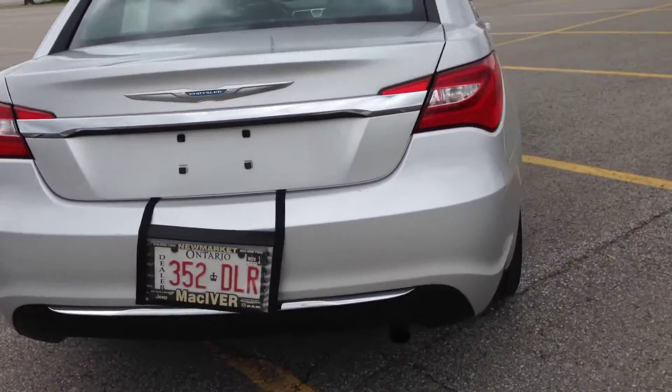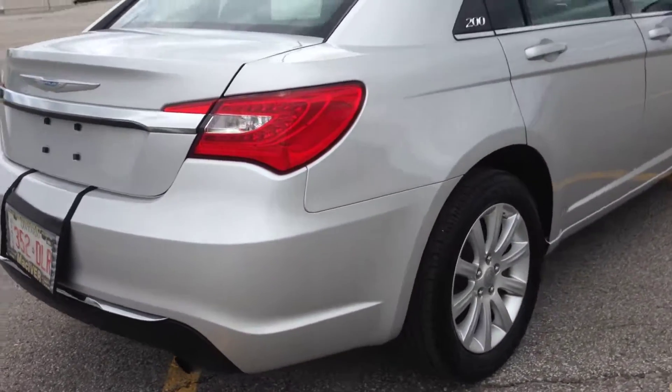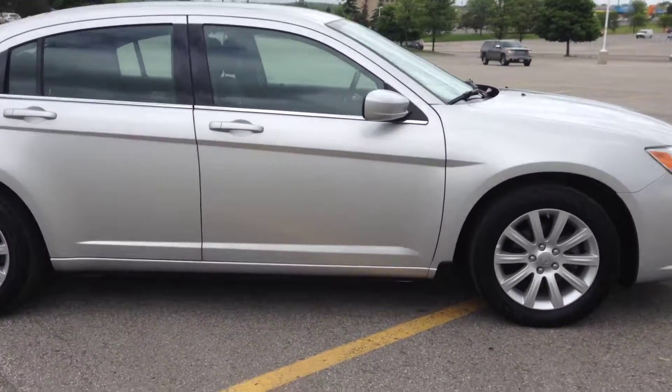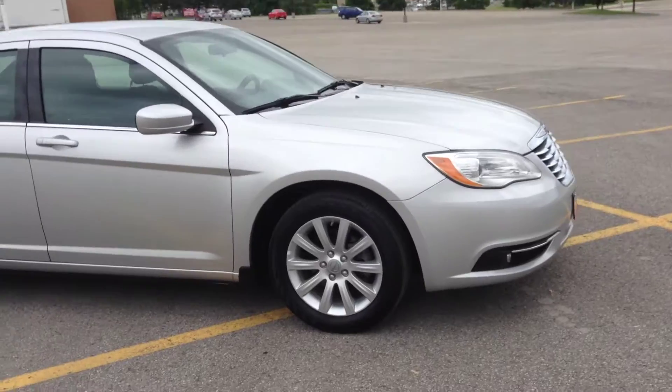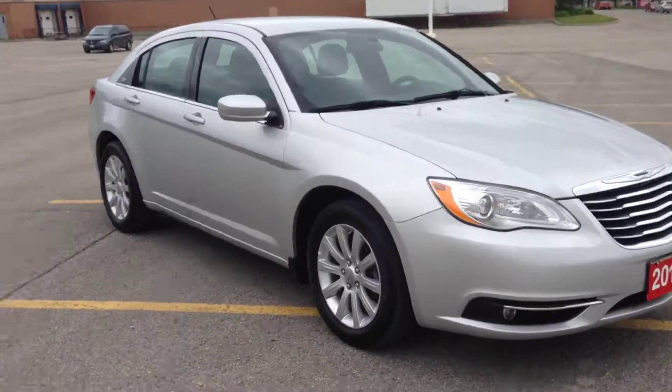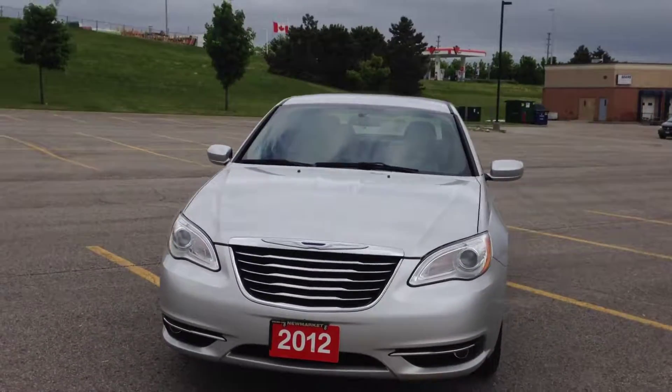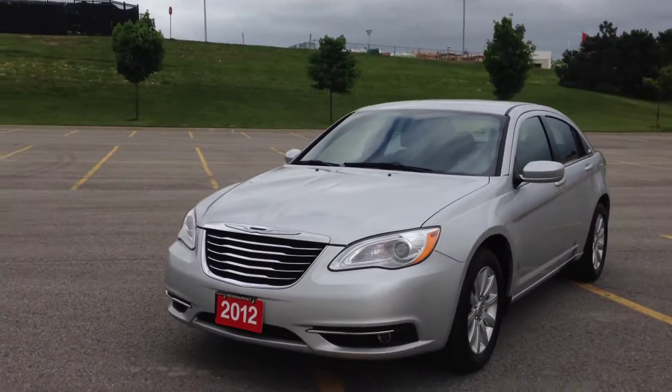Come into MacIver Dodge Jeep and check it out. We're located at 17615 Yonge Street in Newmarket, Ontario, right across from Upper Canada Mall. Call us at 1-800-803-8831 or visit us online at www.MacIverDodgeJeep.com. Thanks guys, come in today and check it out before it's gone!